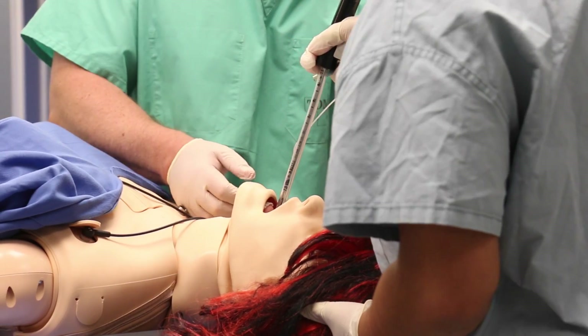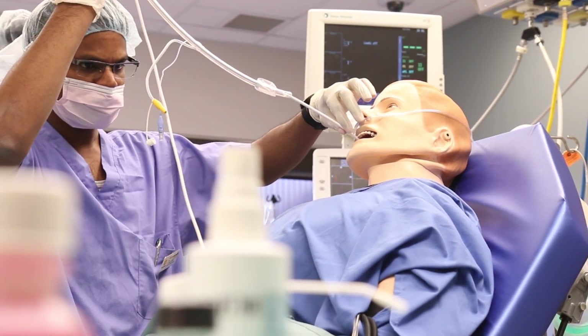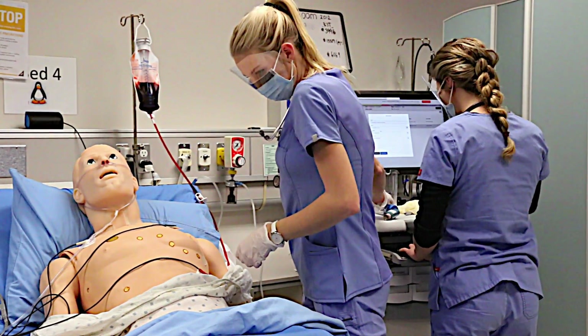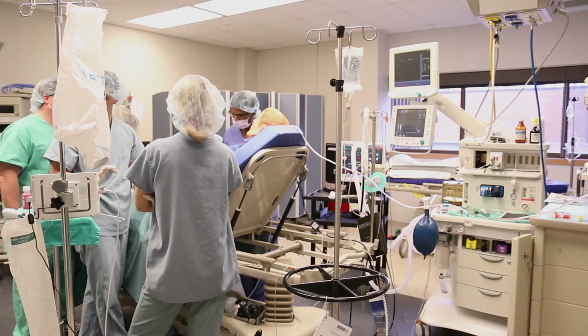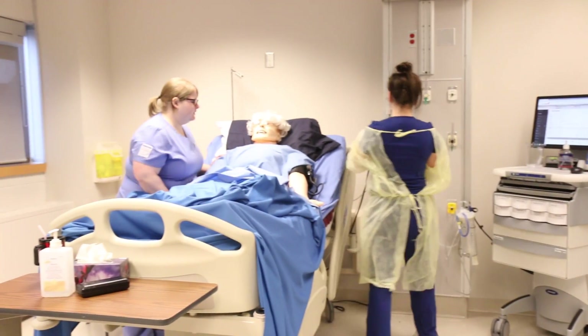Our state-of-the-art labs offer interactive, clinical-based learning that mimics real-life situations. Lab spaces resemble actual environments where students will be working as professionals, from emergency rooms to ambulances to the seat of a dentist's chair. Rooms are complete with furniture, equipment, and supplies that students would expect to use in real-life situations.